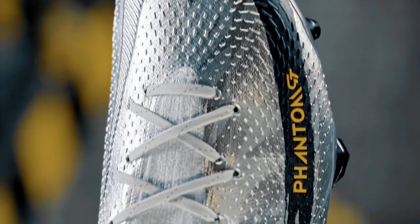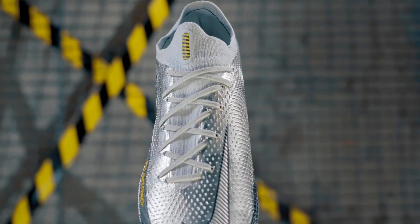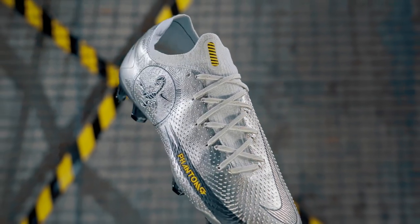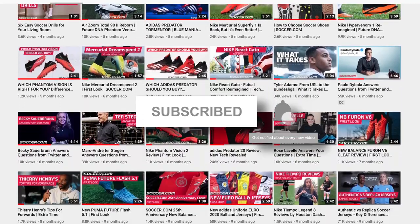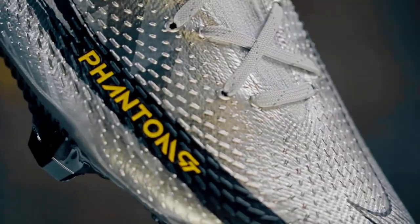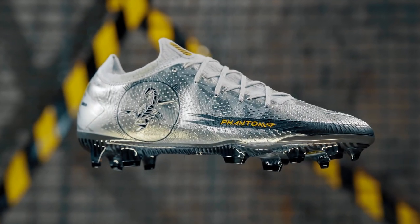Nike is back at it again with another throwback release, and this one has hit us right in the feels. Before we get into the details of this release, make sure you hit the subscribe button and turn on notifications to be the first to learn about all of the latest cleat drops in the game. Now let's get straight into what we're all here for and talk specifics on this nostalgic new drop from Nike.